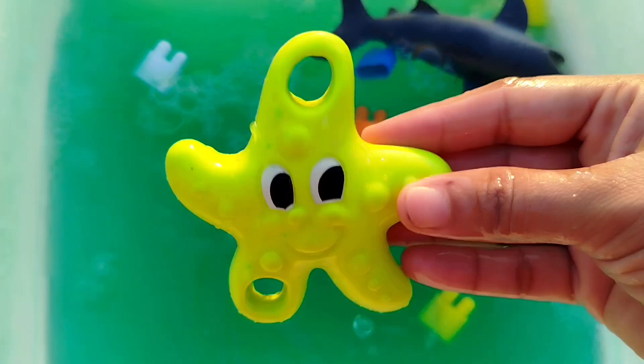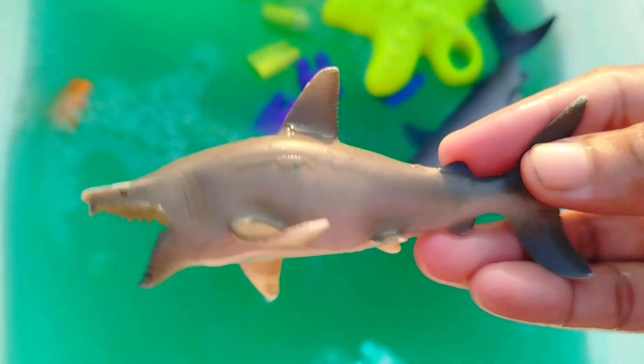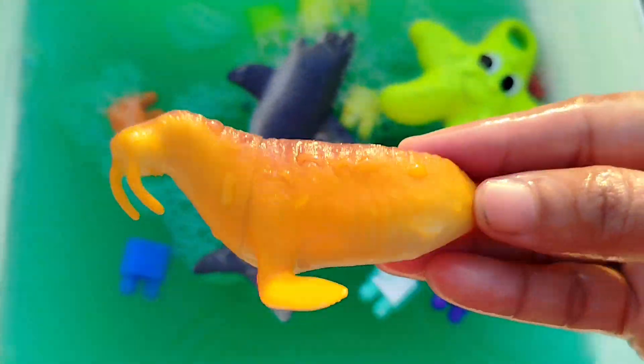A starfish. This is a starfish. The next sea animal is... a walrus. This is a walrus.